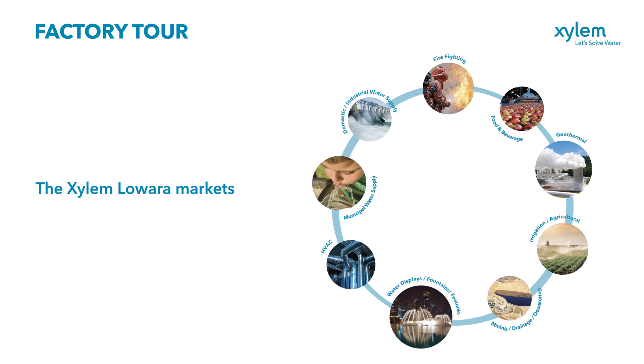We serve a number of industries including agricultural, construction, environmental, food and beverage, industrial, public utilities, residential and commercial building services.